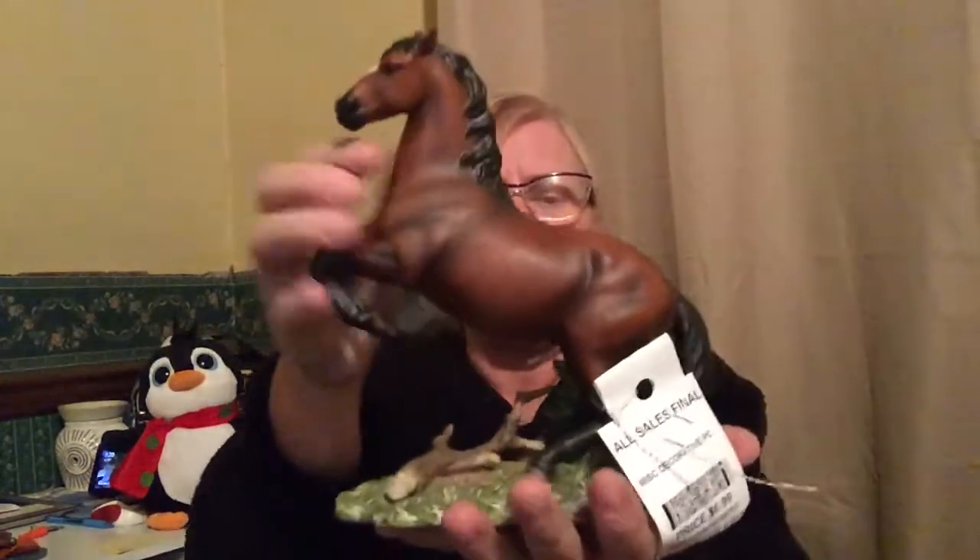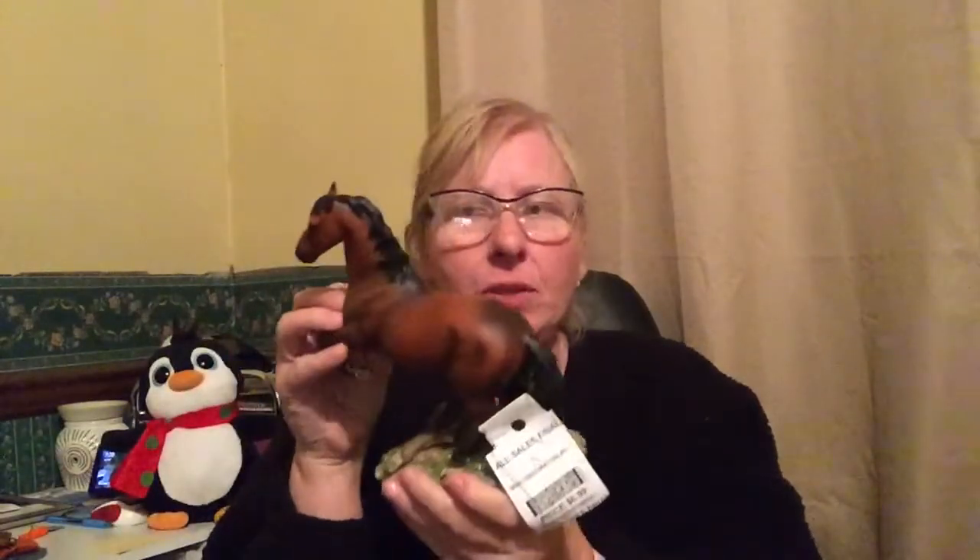This is a Home Interiors horse — I didn't even know they made these. It's really well done and there are no chips on it. I paid $5.25 and didn't see a sold comp; I'm just hoping to get $20 out of him. One disappointment: this Marjolaine Bastin puzzle — I thought it would sell for more but it's maybe $10. I paid $3 for it, and it won't be too bad to put together.